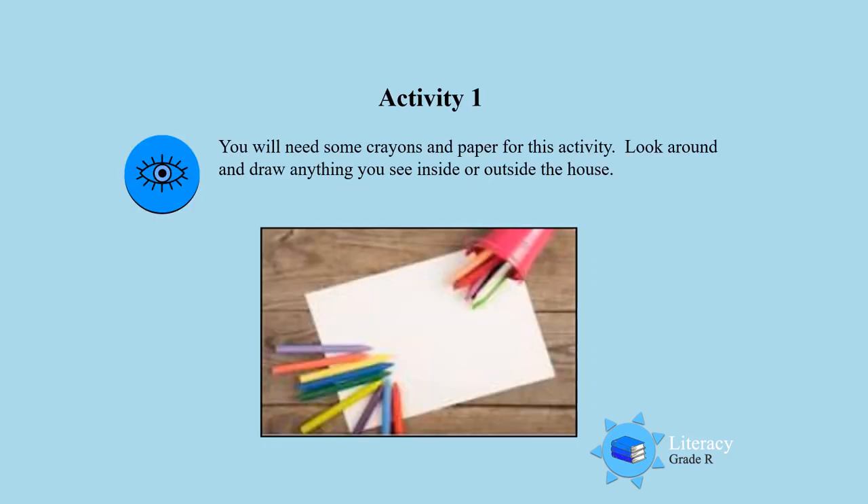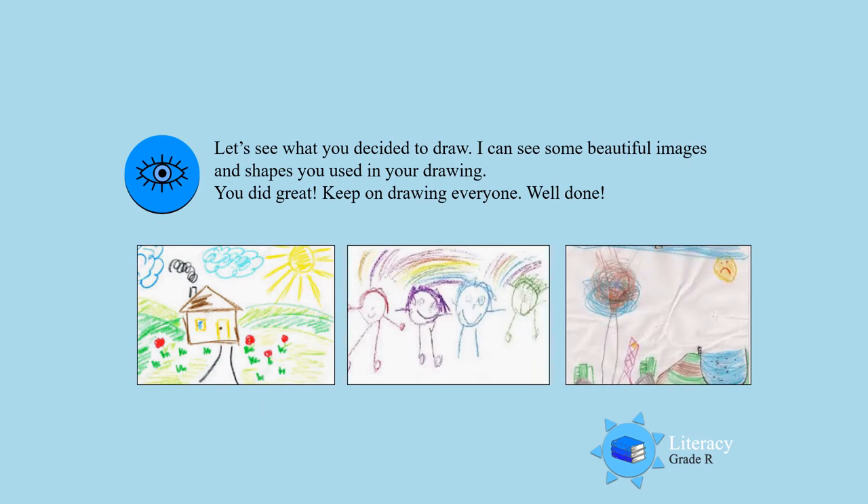Activity one! For this activity you will need some crayons and paper. Look around the house and draw anything you see inside or outside the house. Let's see what you decided to draw, boys and girls. I can see some beautiful images and shapes that you used in your drawing. You did great! Keep on practicing and keep on drawing every day. Well done!